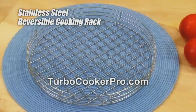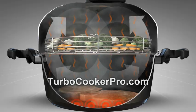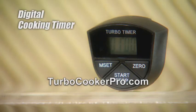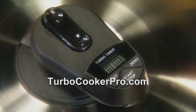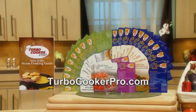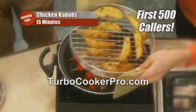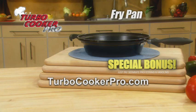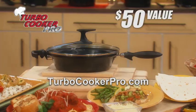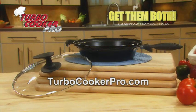You also get the stainless steel reversible cooking rack for steaming and stacked cooking. And to top it off, you get the patented stainless steel domed lid that creates the Turbo Cooker's revolutionary steam convection cooking process. But wait — you'll even get this digital cooking timer that snaps and stores directly on the Turbo Cooker handle. But that's not all. Call now and you'll also receive the Turbo Cooker Pro Quick and Easy Steam Cooking Guide and Recipe Cards. The cooking guide and recipe card set are yours absolutely free. Be one of the first 500 callers and as a special bonus, you'll also receive the Turbo Fry Pan and Glass Lid. Just pay separate processing and handling.